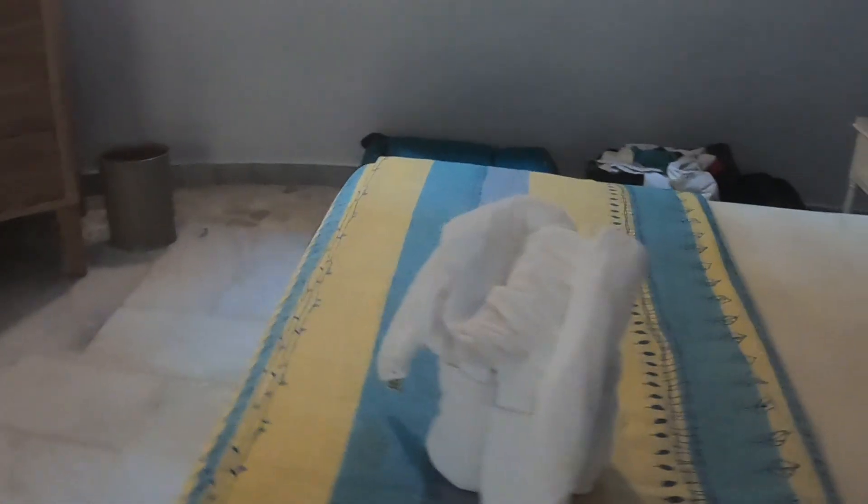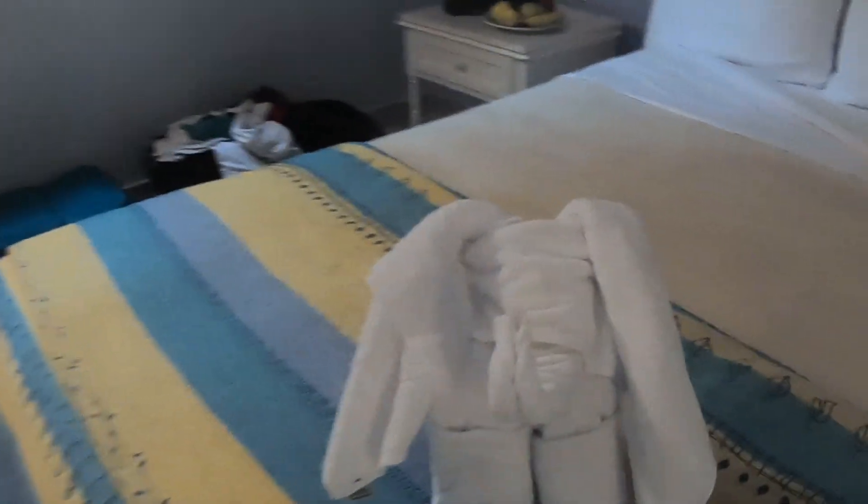The bed is very comfy. Every day when we come in we have some kind of animal towel made — today it's an elephant, very pretty. They also do a really good job of stocking the fridge; there's always plenty of beer, soda, water, a bottle of wine, and a couple of bottles up there too.